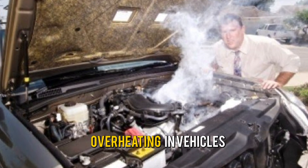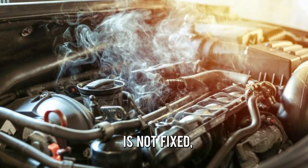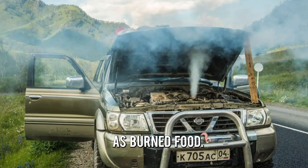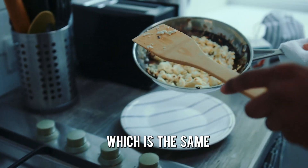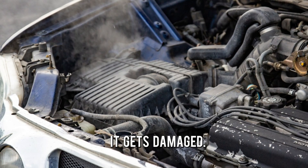Overheating in vehicles means that the engine is running too hot. When the overheating is not fixed, it can cause engine damage. Think of overheating as burned food — when you overcook the food, it burns, which is the same for the engine because when it's overheated, it gets damaged.